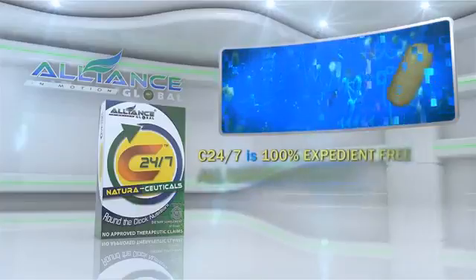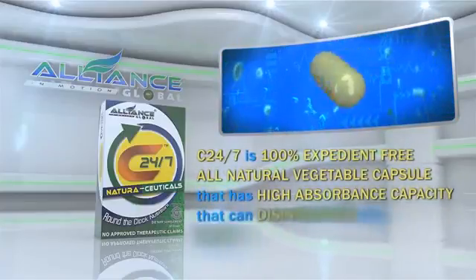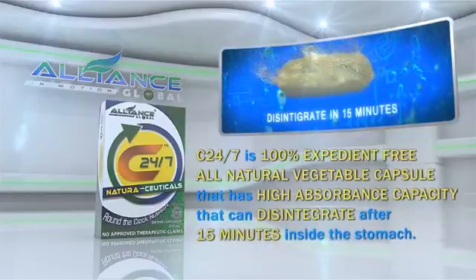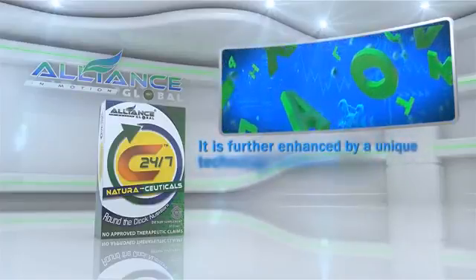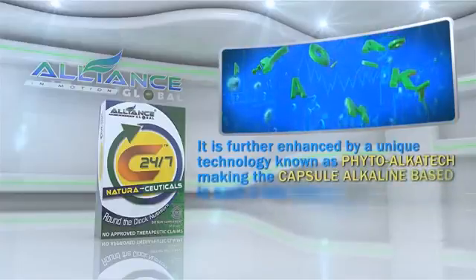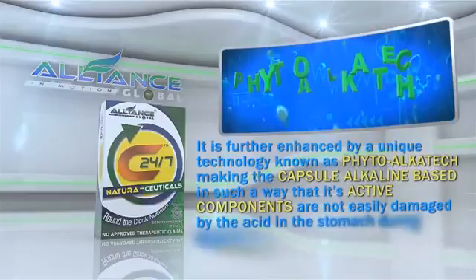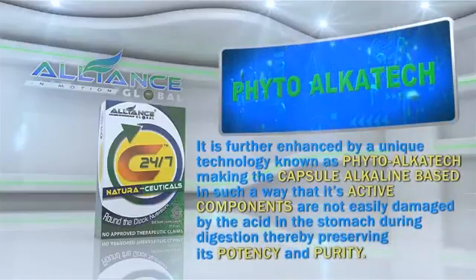C247 is a 100% expedient-free, all-natural vegetable capsule that has a high absorbance capacity that can disintegrate after 15 minutes inside the stomach. It is further enhanced by a unique technology known as PhytoAlkatec, making the capsule alkaline-based in such a way that its active components are not easily damaged by the acid in the stomach during digestion, thereby preserving its potency and purity.